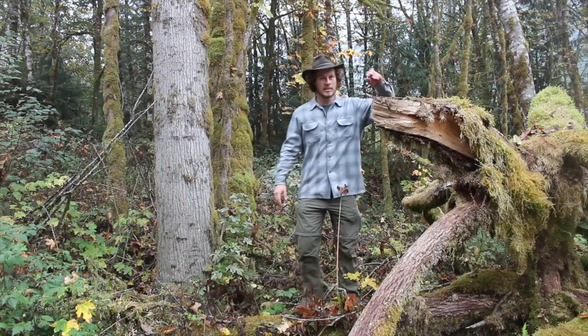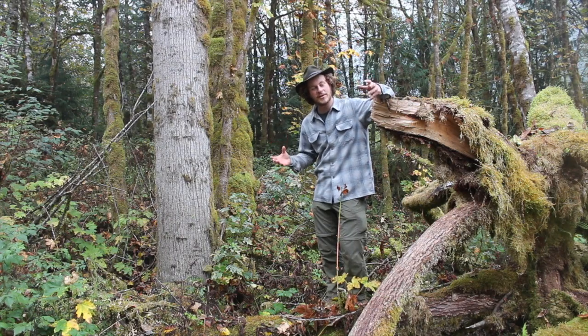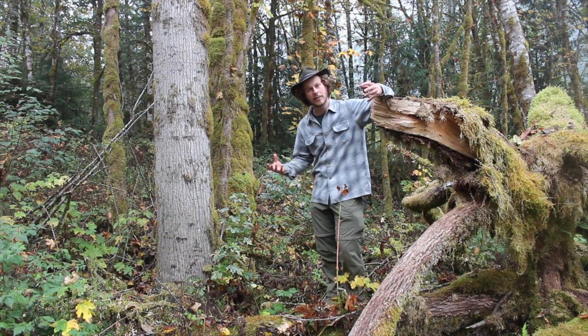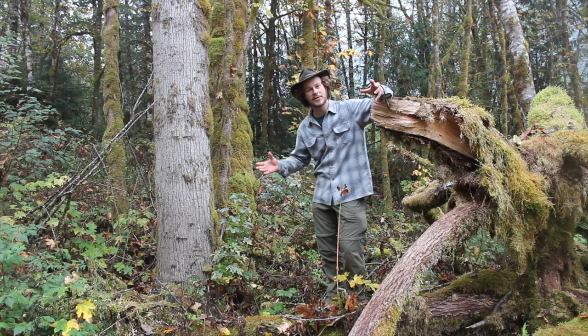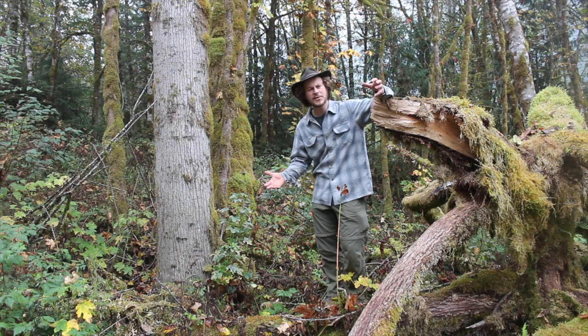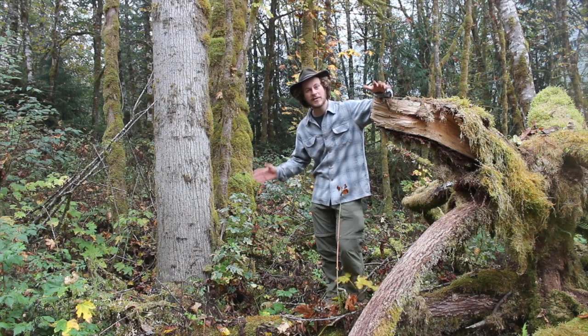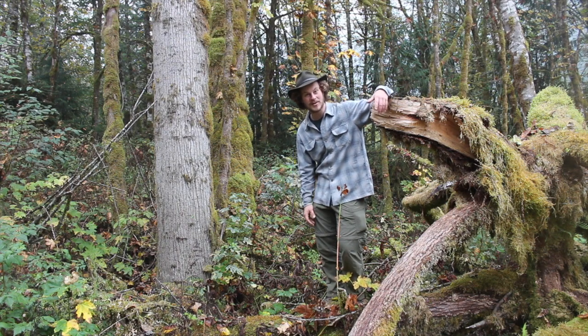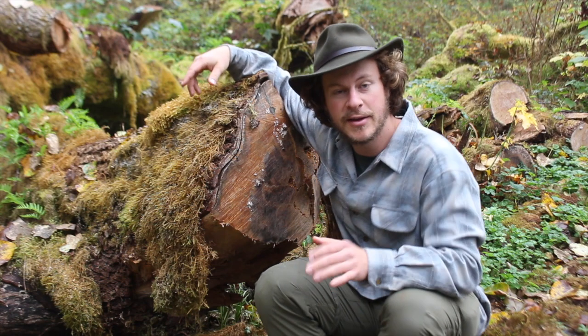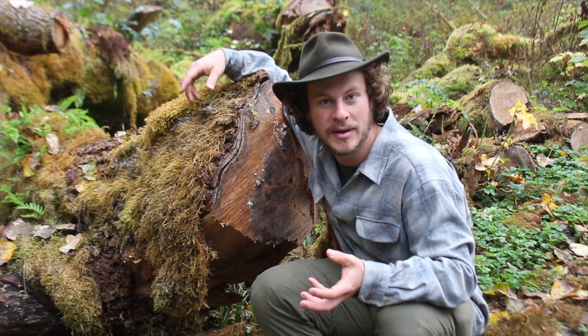We're going to talk about one more adaptation that black cottonwoods have that allows them to thrive in this riparian ecosystem — the way that these trees reproduce. Cottonwoods are called cottonwoods because of the fluff that their seeds are attached to in the springtime when they're released; it looks like little tiny balls of cotton. Those little fluffs allow the seeds to be picked up by the wind and carried to a further distance. They might also help those seeds to float on top of water, which is really helpful for a tree that likes growing in riparian areas. Basically, it allows for the seeds to be dispersed across a wider area.